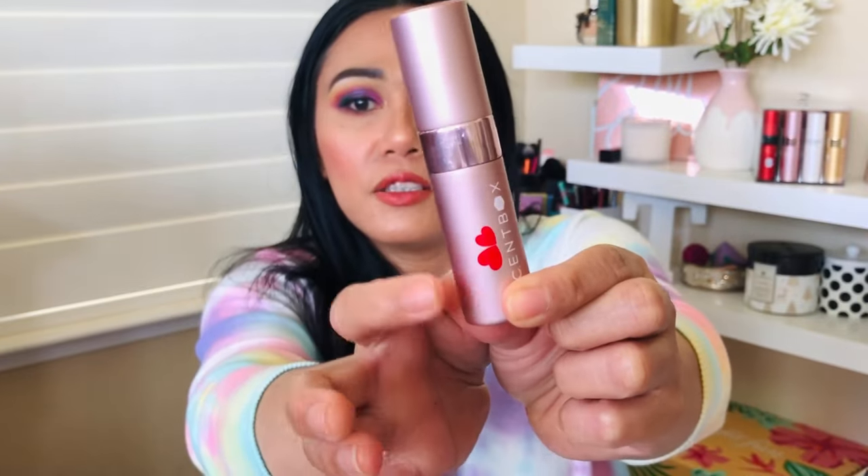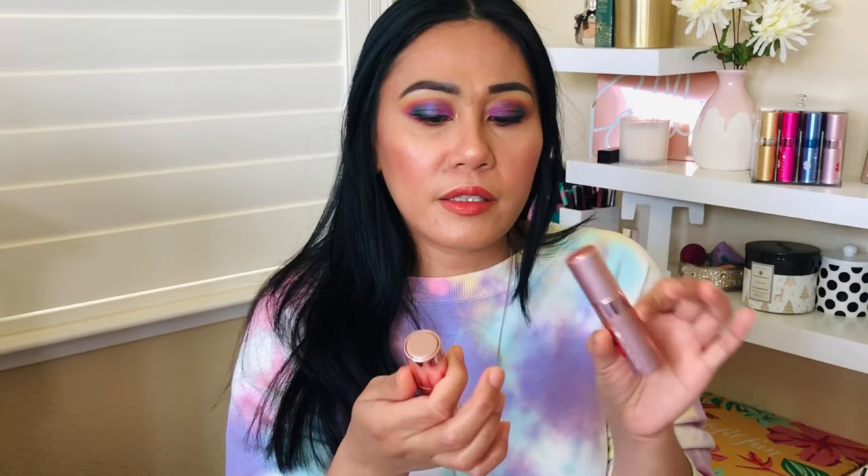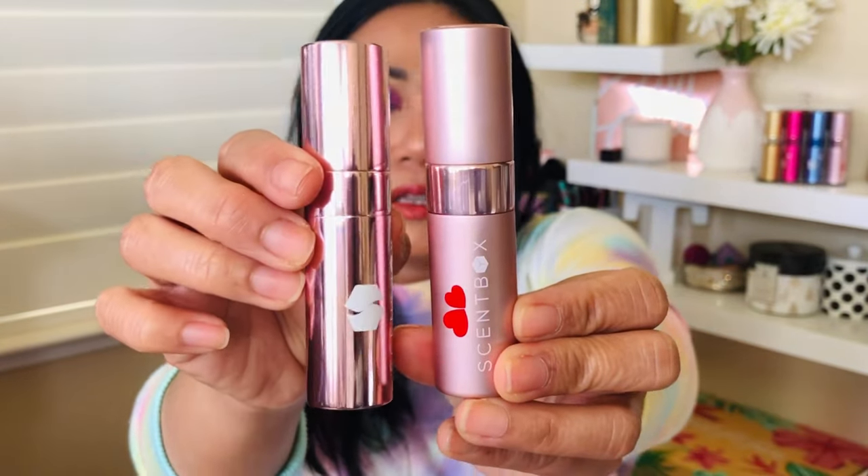The Scent Box atomizer this month is so beautiful — it has two little heart shapes on the bottle and it's pink. I noticed they have two kinds of cases: one feels really well-made, tight, heavier, and more luxe, while the other feels more flimsy — the perfume bottle can come loose. I'll definitely reach out to Scent Box about that. Also, a disclaimer: Scent Box and Scentbird are not in any way associated with the perfume brands they carry — they're independent companies.